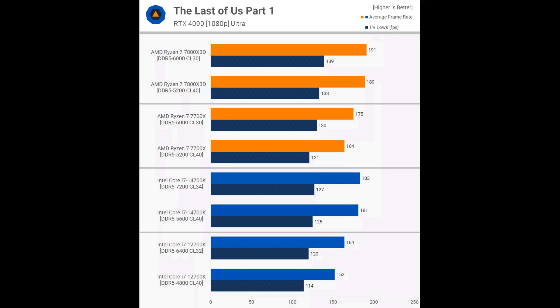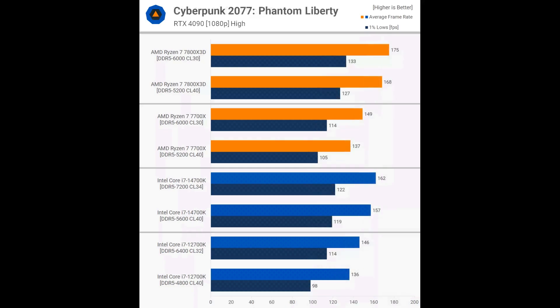The 12700K, however, was 8% faster with higher-clocked memory. We found that 12th gen processors are more sensitive to memory changes compared to 14th gen, likely due to smaller L2 and L3 cache capacities. In Cyberpunk 2077 Phantom Liberty, the 7800X3D showed a 4% increase with faster DDR5 memory, while the 7700X had a more substantial 9% increase. These gains are not particularly large, and unless aiming for over 140 FPS, the game will likely be GPU-limited with these high-end CPUs. The 14700K also saw a 3% increase, and the 12700K a 7% increase. However, the slower DDR5-4800 memory significantly affected the 1% lows for the 12th gen processor, reducing them by 14%.